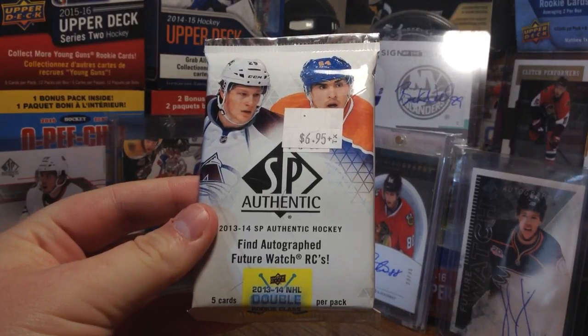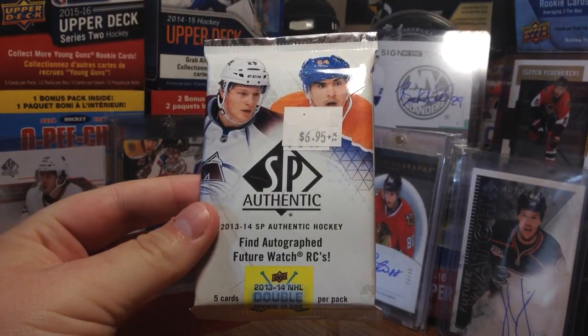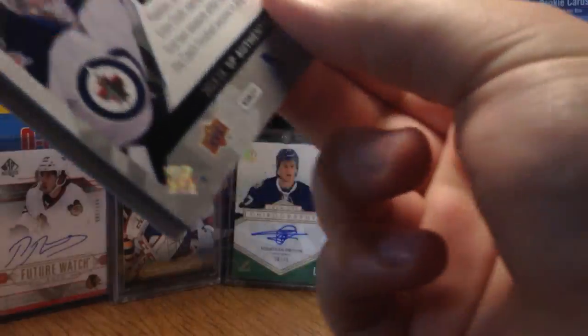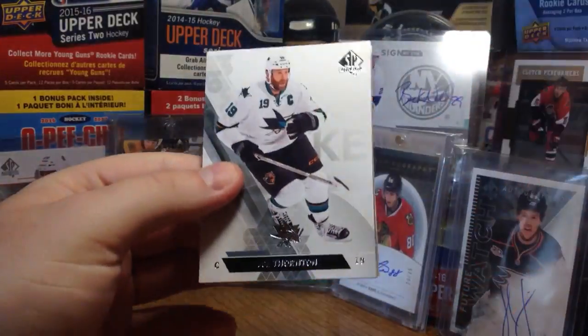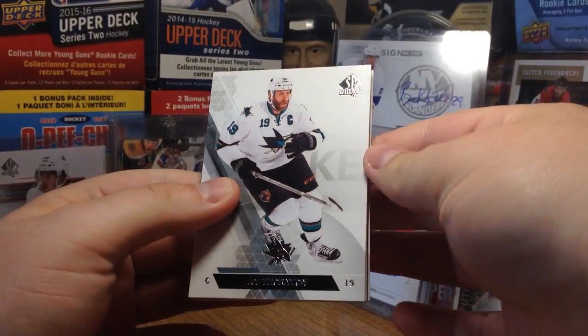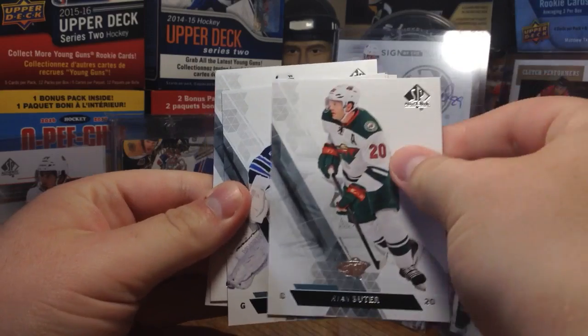There are definitely some solid rookies in 13-14 — not Nail Yakupov unfortunately, but we got McKinnon, Tarasenko, some decent stuff. I'm kind of nervous; I have not opened 13-14 at all. I've opened 14-15. So let's put these here because I know the decoy.